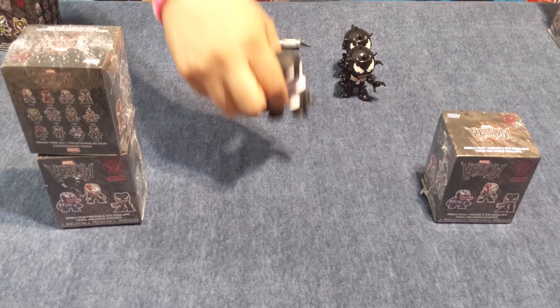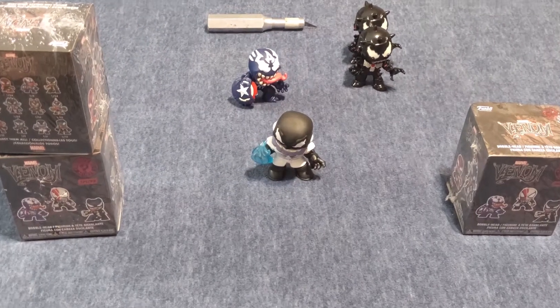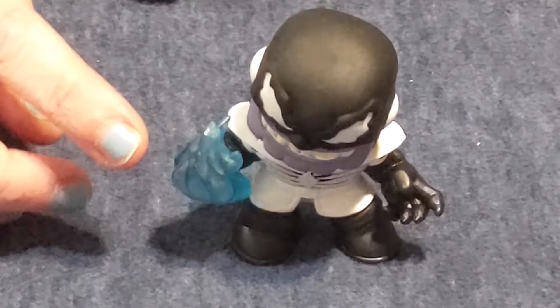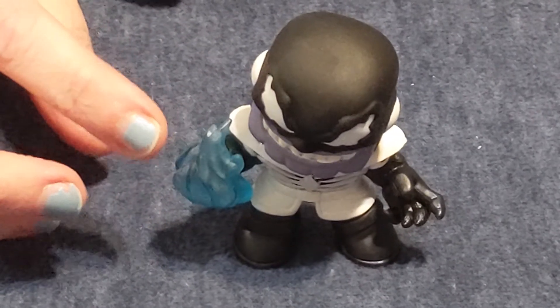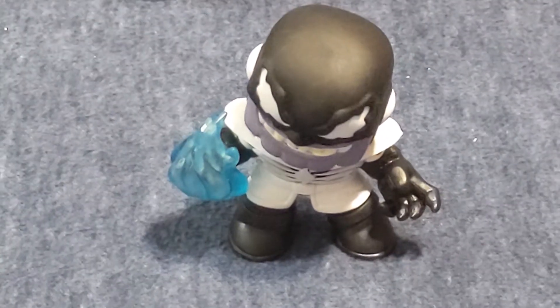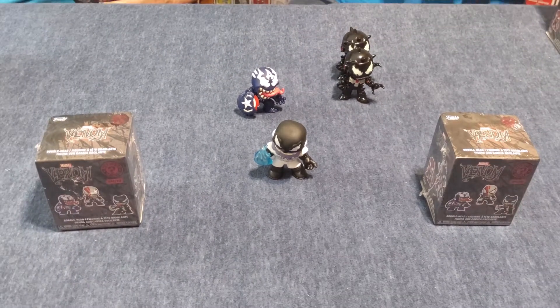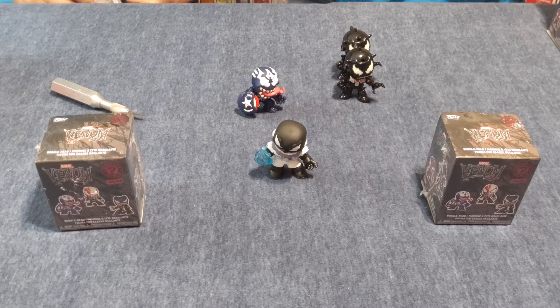Oh, my boy Sandman! So the Walmart exclusive — I have one or two for sale. His face and his blue flame actually glow in the dark. This one is a one in six as well, and they are really cool. So here are the other boxes. You can feel the weight of them. A lot of people will go out and cheat and weigh the boxes — we don't. We do it for the fun of it.